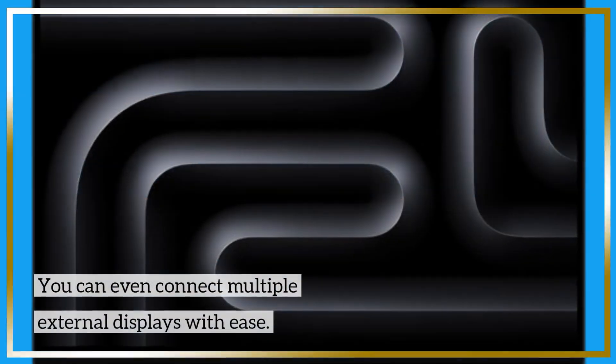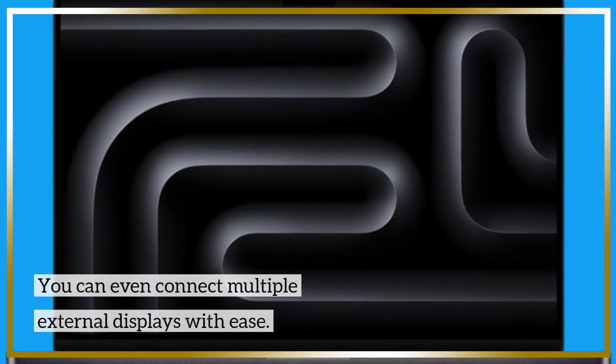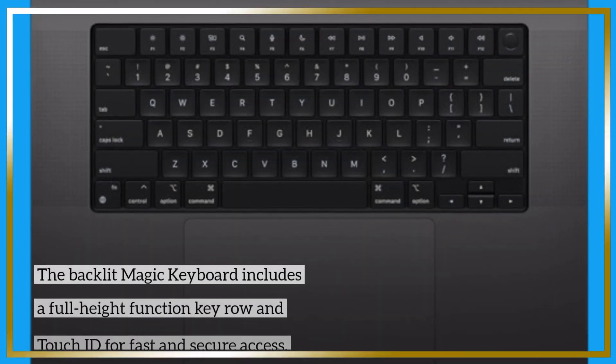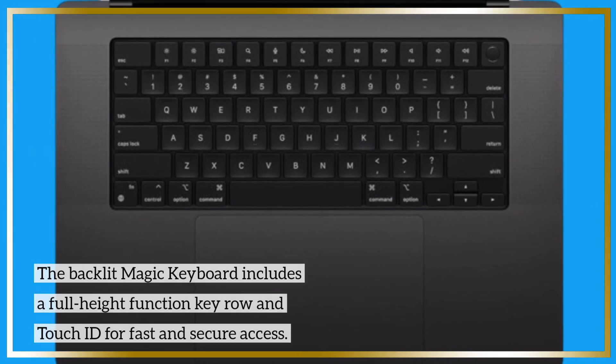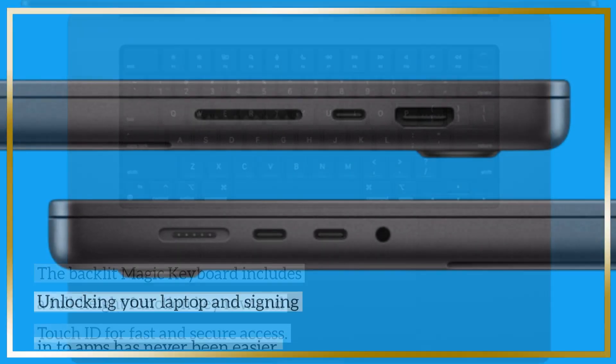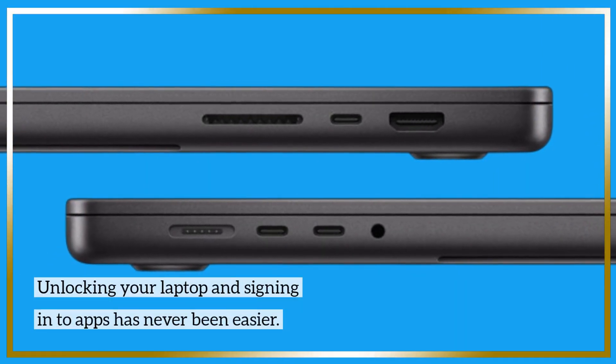You can even connect multiple external displays with ease. The backlit Magic Keyboard includes a full-height function key row and Touch ID for fast and secure access. Unlocking your laptop and signing into apps has never been easier.